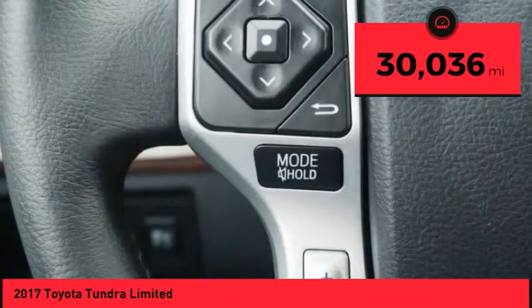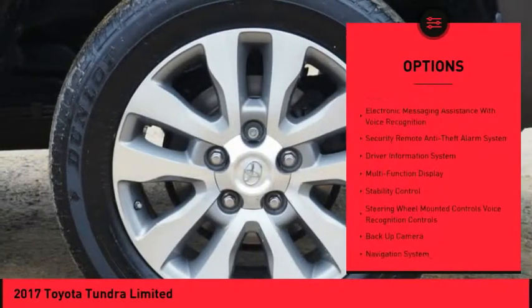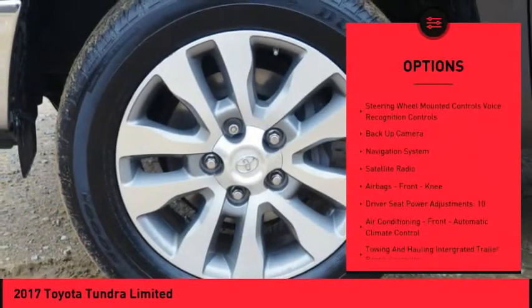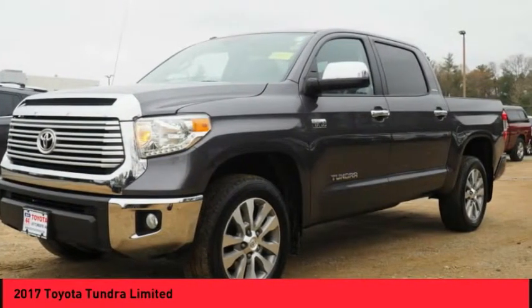This vehicle has less than 35,000 miles. Here are some of this vehicle's great options: backup camera, traction control, navigation system, stability control, cruise control, airbags, front knee airbag, voice-activated navigation system, power windows, fog lights, and power brakes.